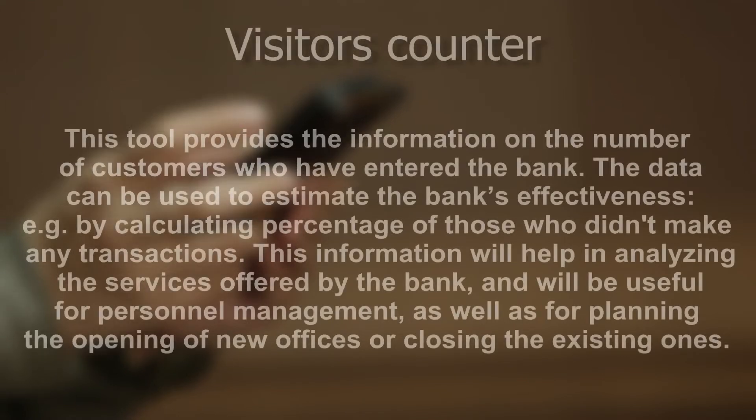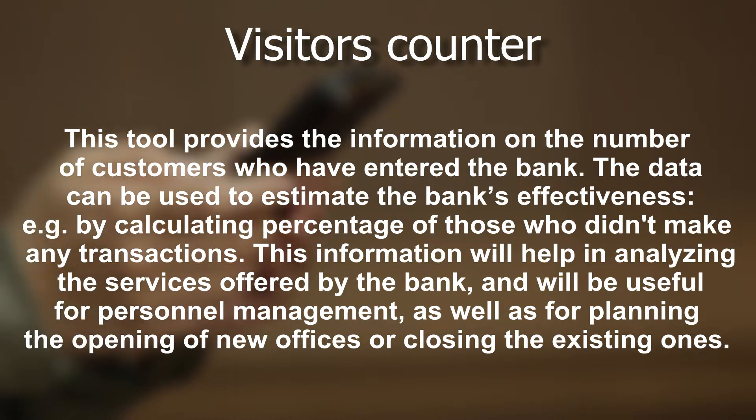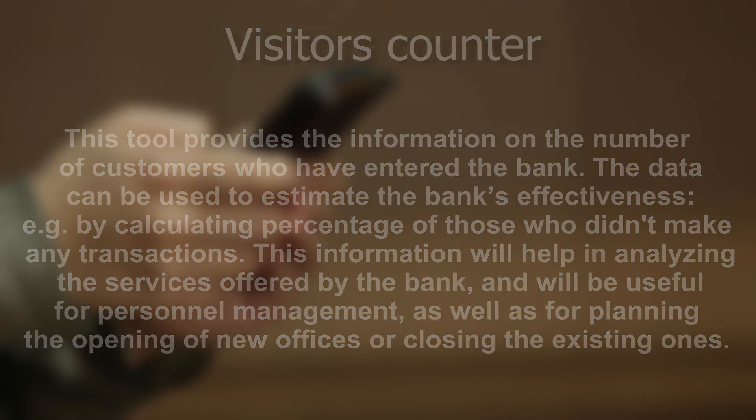Visitor's counter: this tool provides the information on the number of customers who have entered the bank. The data can be used to estimate the bank's effectiveness, for example by calculating the percentage of those who didn't make any transactions. This information will help in analyzing the services offered by the bank and will be useful for personnel management, as well as for planning the opening of new offices or closing the existing ones.